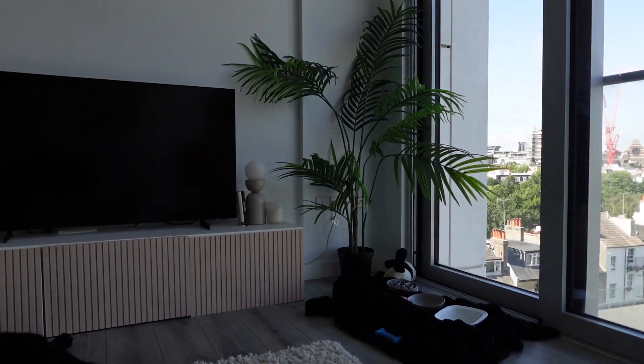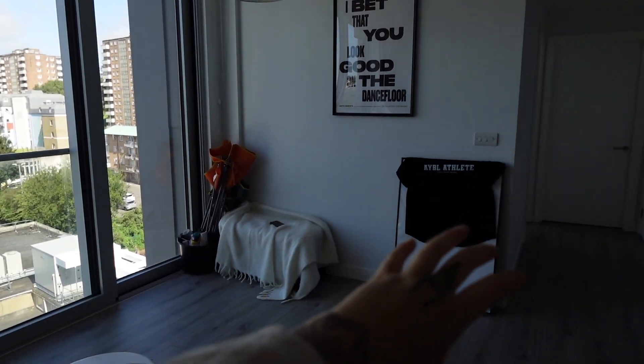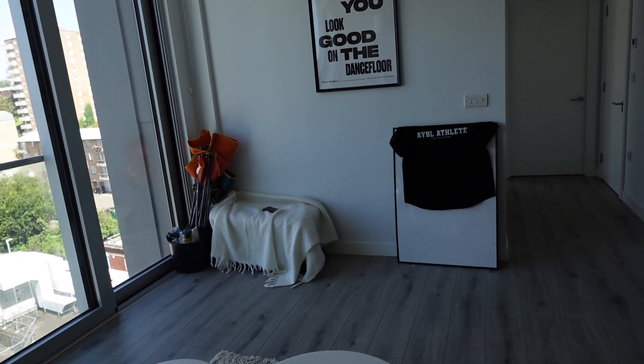I'm planning to get the TV up on the wall, and I'm going to have a lot more plants. Just imagine a cream corner sofa going all the way out with a thick footstool — I think it's going to be stunning. Now we're onto the kitchen.